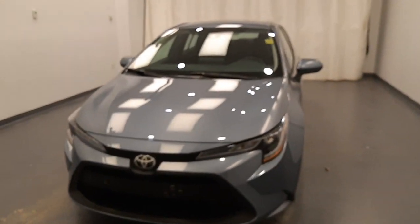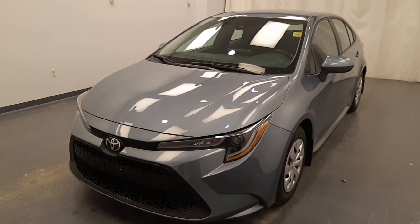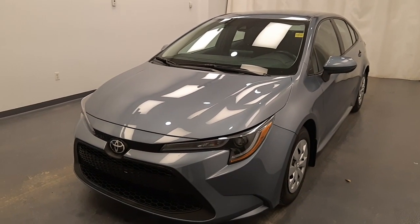Good looking front end. Once again, 230-038, 2021 Toyota Corolla LE in grey.